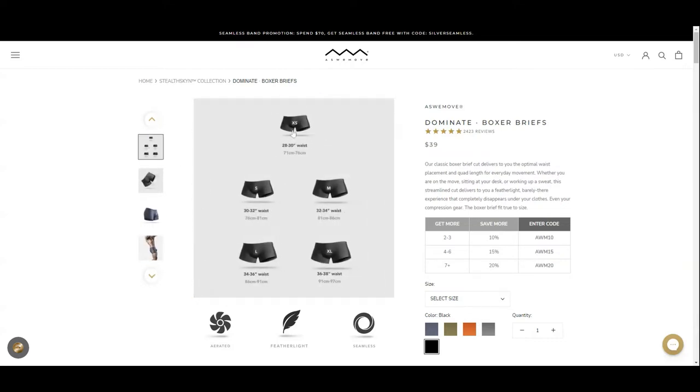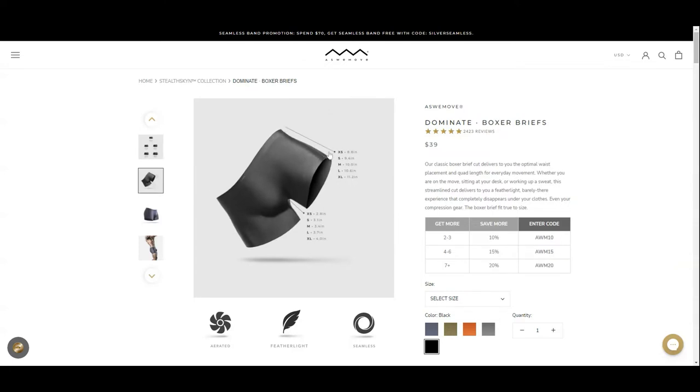There are five sizes: extra small 28 to 30 inches, small 30 to 32 inches, medium 32 to 34 inches, large 34 to 36 inches, and extra large 36 to 38 inches. They have different lengths for different sizes so that you can find the best pair that will fit you. You can pause the screen to have a look at the measurements.